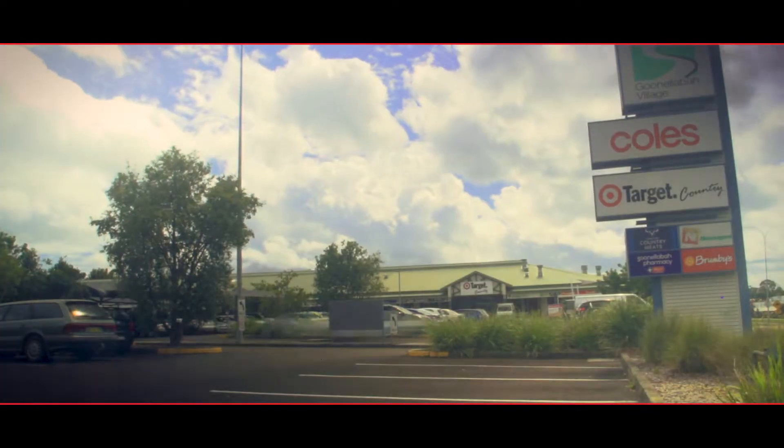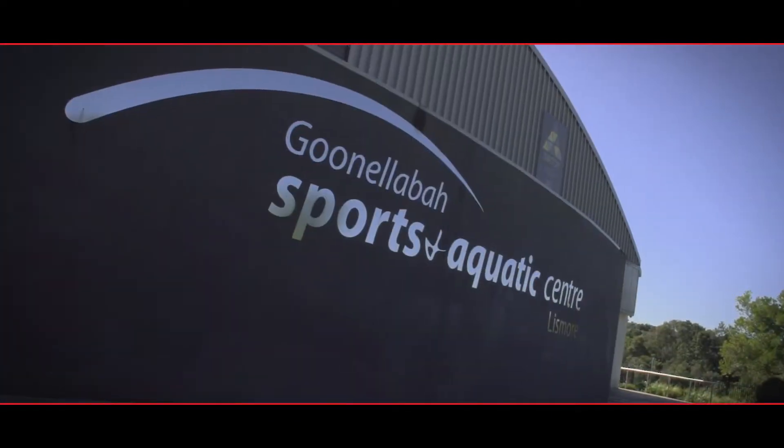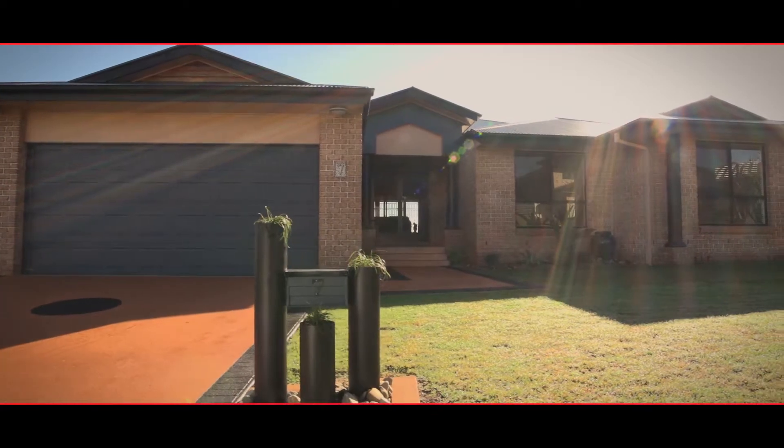Quiet, safe, and close to all the amenities that living in Guinellaba offers. Give me a call and I can arrange an inspection for you.